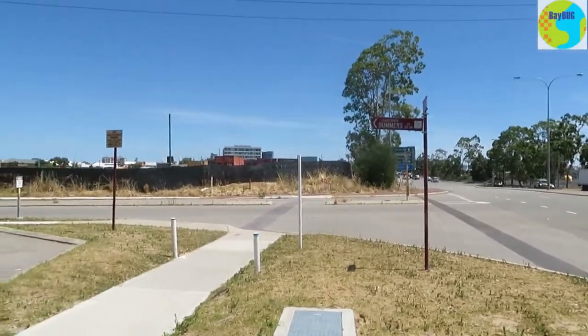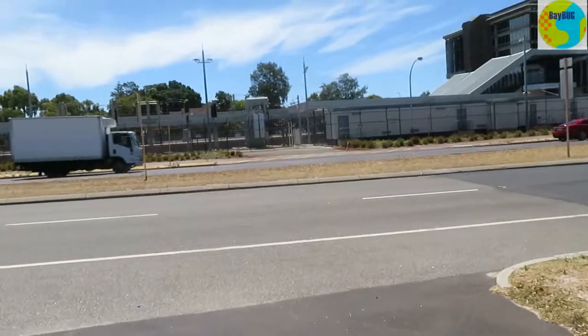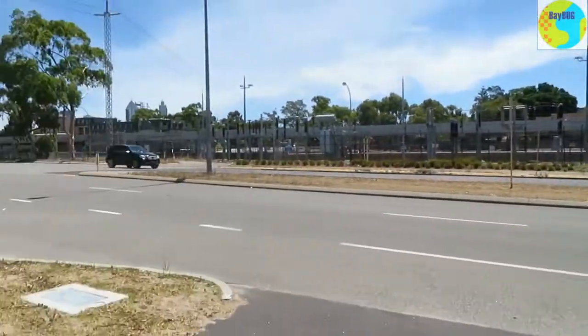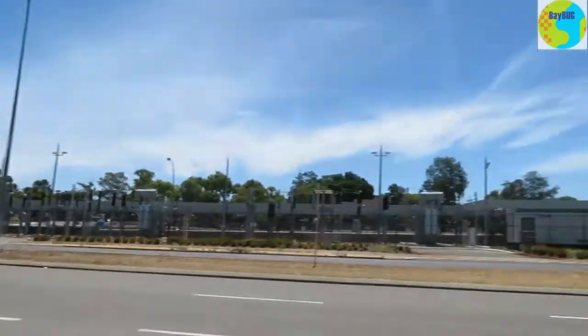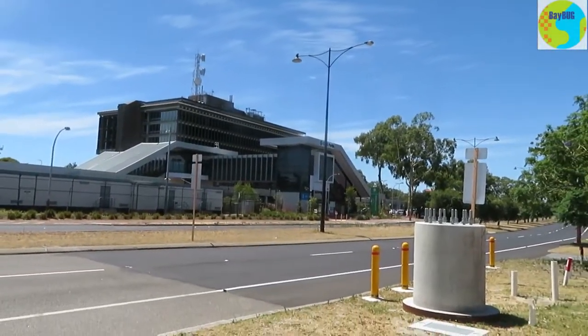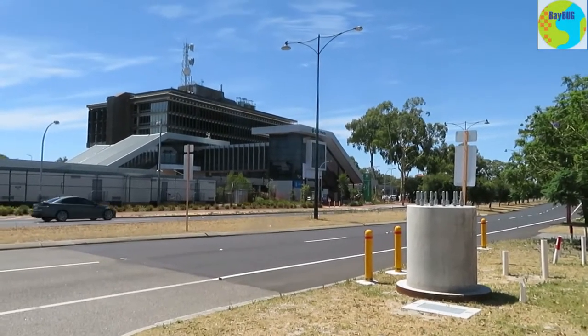The path I was on just expired over there — that's all I've got on this side, but on the other side of the road there's a path. So I wonder if I was supposed to go under that tunnel back there. There's the East Perth train station — I guess that's where I was supposed to go. A bit bloody useless.